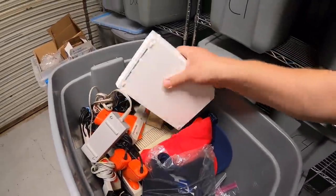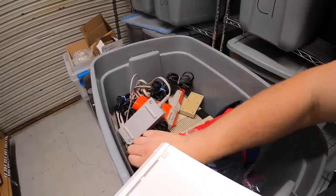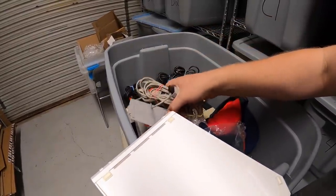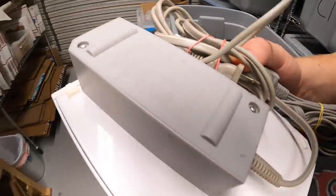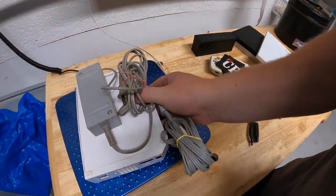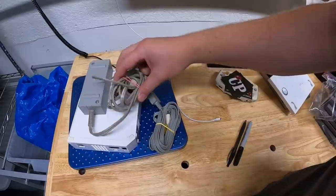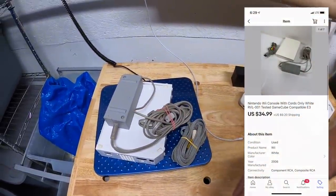Next is a Nintendo Wii from that video game lot I bought. Unfortunately there wasn't a good working sensor so I made unique bundles. This Wii did work — it played a game and I had the power cord and AV cord. So I sold it as just the console, power cord, and AV cord with no Wiimotes. This combo sold for $34.99 plus shipping.